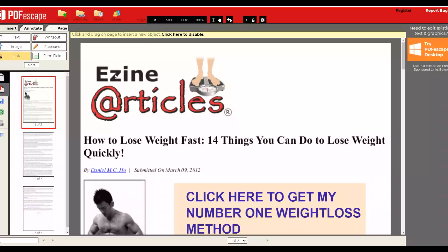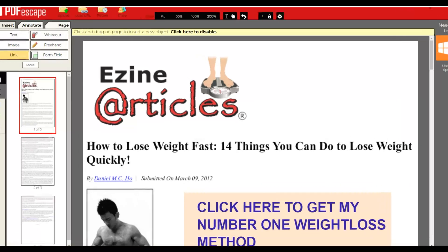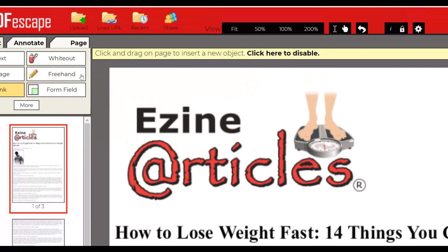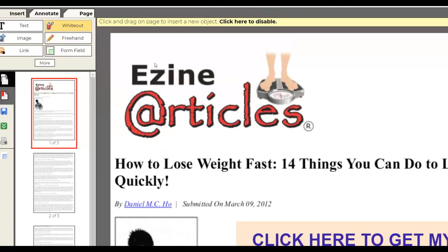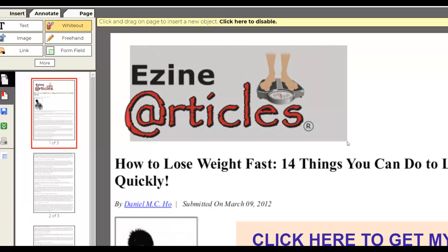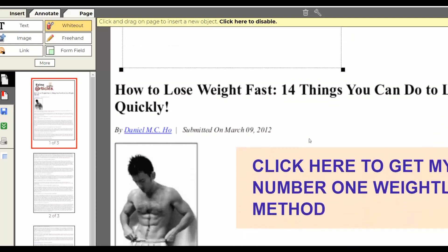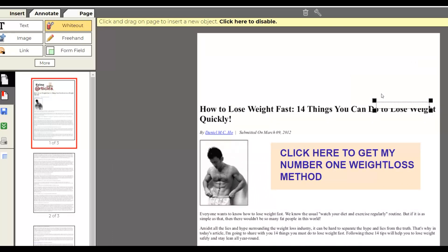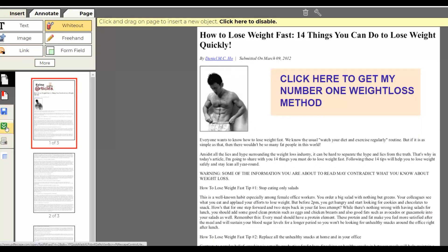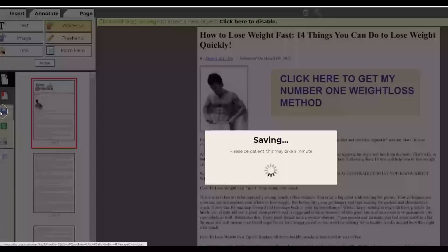Once you're done adding links, use the 'White Out' tool to cover the EzineArticles banner so it looks like a unique ebook you created yourself. Select the banner area, click white out, and it will be hidden. Then click 'Save and Download' to download your finished ebook for 100% free. The advantage of this method is you can create many free ebooks in less than two minutes each.